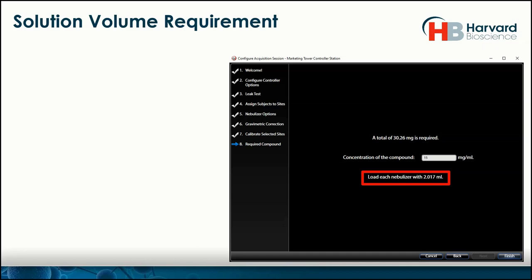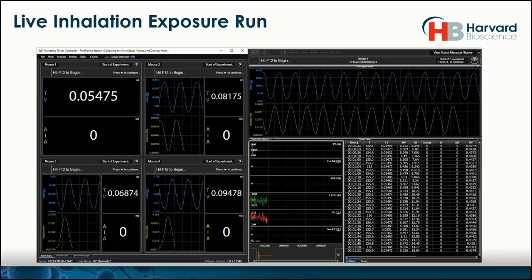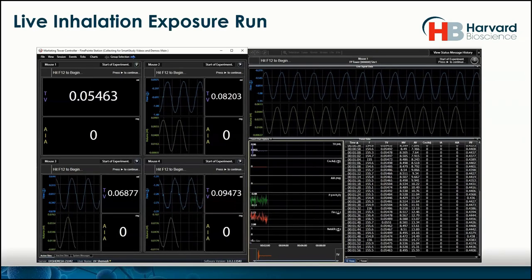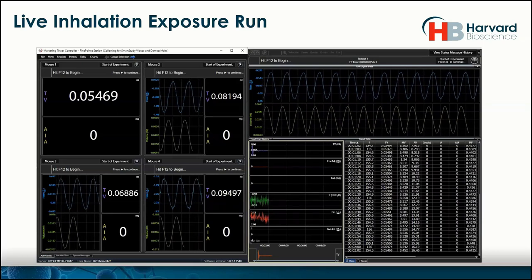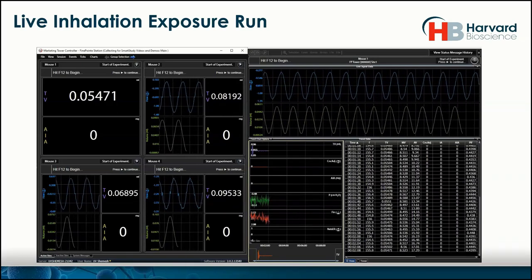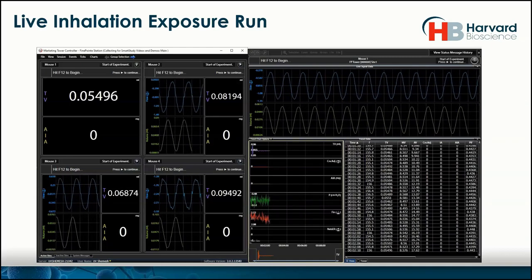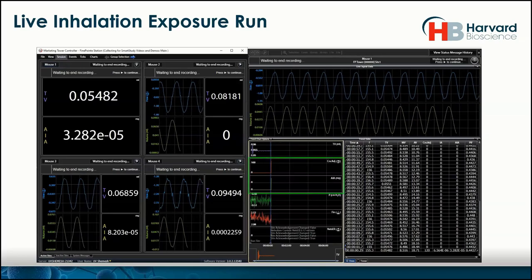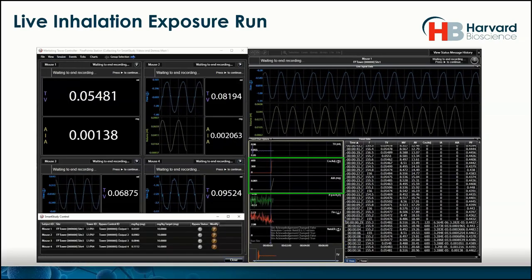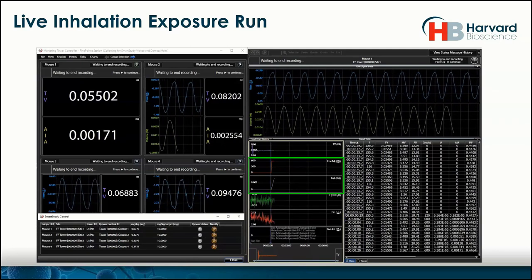Hopefully you can see that the optimization process that happens with inhalation all the time is made easier with some of these tools available within the software wizard. Once at that last stage, we're actually ready to run. What we see here are the four subjects — we can see them all breathing through the mini vent, which is split into four. The tidal volume is lower than a typical mouse, but they're breathing at different rates. We go ahead and start the aerosolization, and you can see the concentration jumping up as well as the AIA — animals are now breathing in the aerosol.